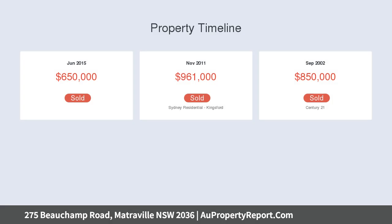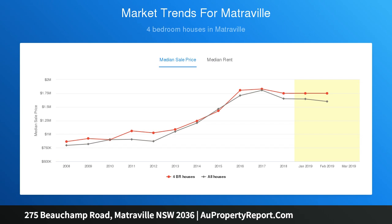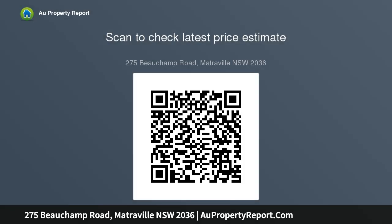Torrens title land ensures easier finance and sale outcomes. DA approved plans for modern duplexes with pools, and CC approved plans to allow immediate build. Architect design featuring four beds, two baths, and two parking. Approximately 781 sqm block with 15.24 meters frontage, 250 meters from Heffron Park.